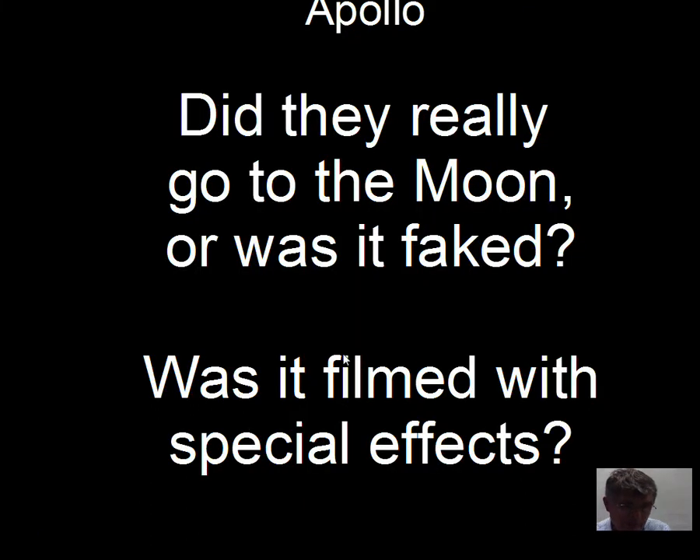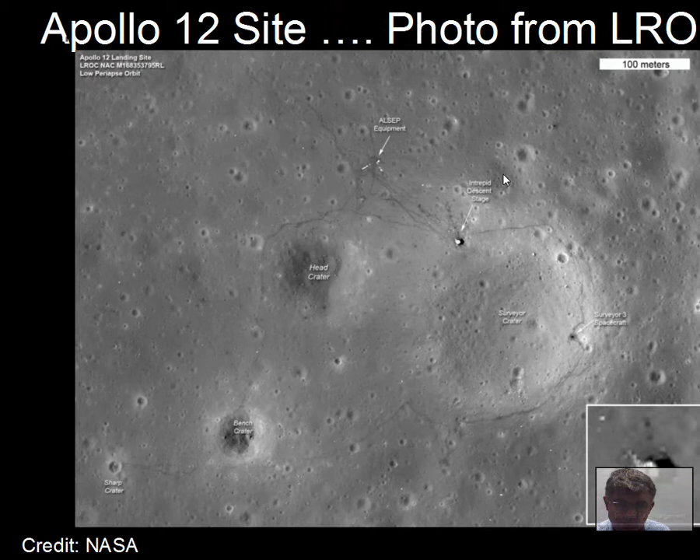Did Apollo really take place, or is it a government conspiracy? Did they just do this in Hollywood with special effects, or was it real? This is a photograph of the moon's surface taken from the Lunar Reconnaissance Orbiter, which has a good camera on it. You can see places where the astronauts walked and equipment left behind by the astronauts. Any country can put something in orbit and photograph the Apollo sites — it took place, it was real, the Apollo program was a real program.